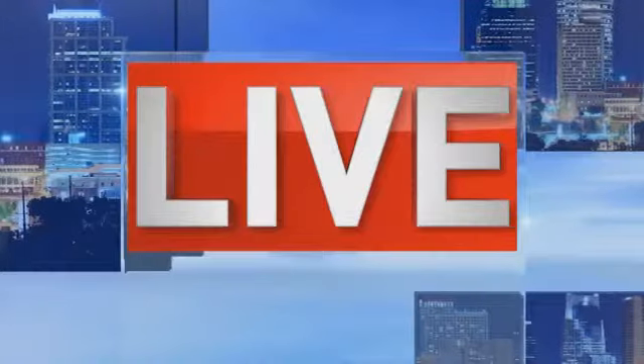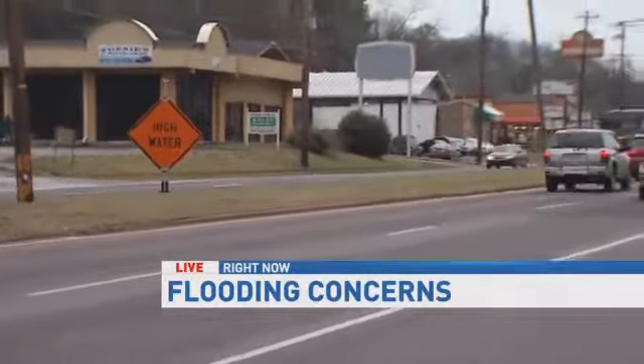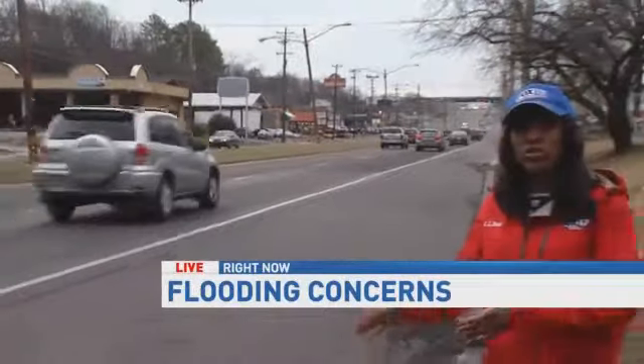TDOT plans to install a box culvert along the south side of Murfreesboro Road to replace what is a failing drainage system. Metro will help pay for part of the project. Contracts could be let either late this year or early next year. Live on Murfreesboro Road, Erica Latham, Fox 17 News.